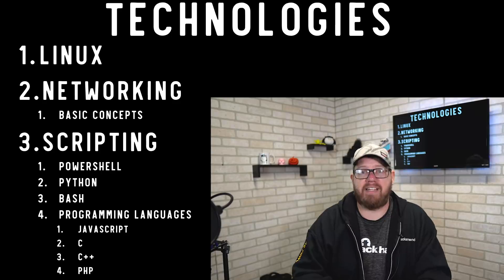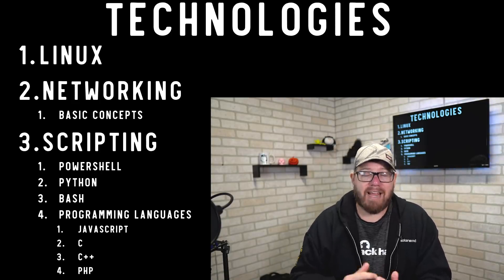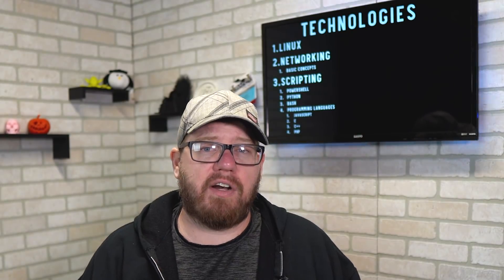Scripting and programming is arguably the most important technical skill. Having knowledge of PowerShell, Python, Bash, JavaScript, C, C#, and PHP is very beneficial. You don't have to be an expert, but fundamental knowledge of how these work will help greatly. If I had to suggest one language to learn first, it would be Python — it's cross-platform and works on Windows, macOS, and Linux.